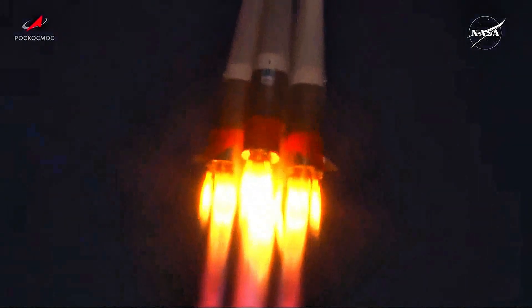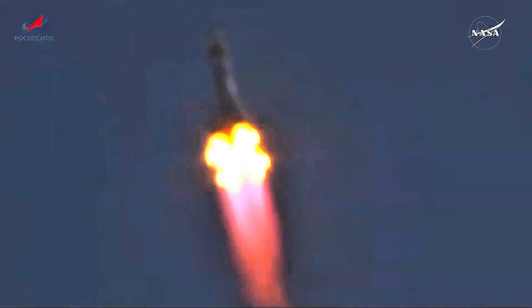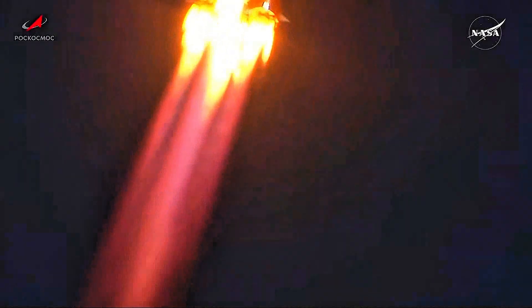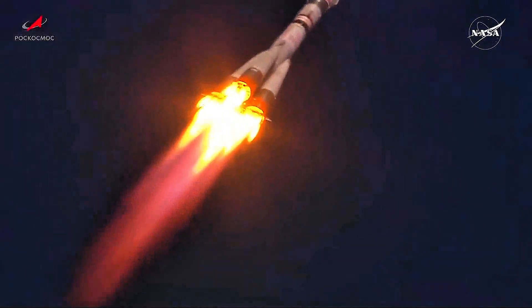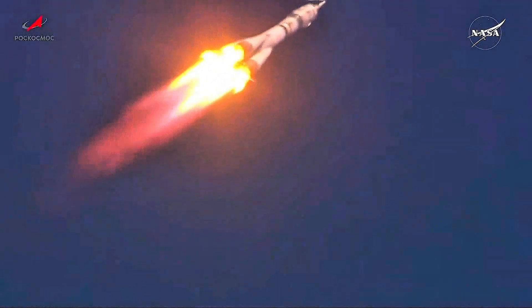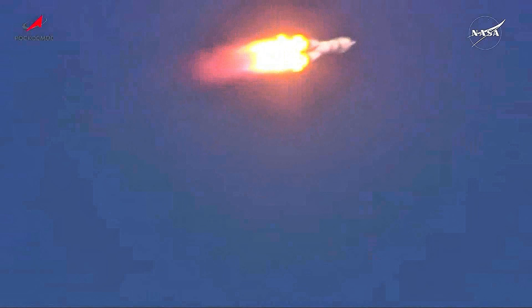Good thrust. Soyuz arcing out to the northeast. Good roll, pitch, and yaw program reported. Thrust operation normal. All first stage engines operating normally according to the engineers at the blockhouse in Baikonur. Forty seconds into the flight — stabilization is stable, vehicle parameters all reported to be stable. Everything nominal on board.